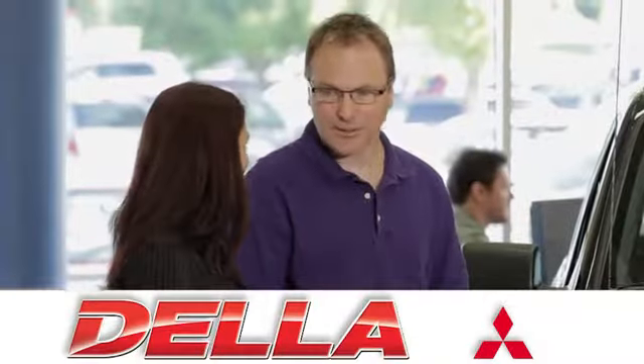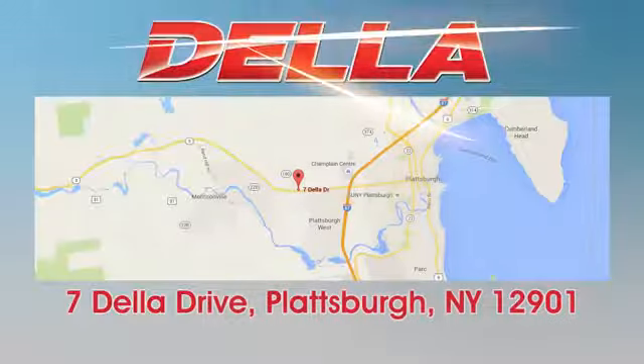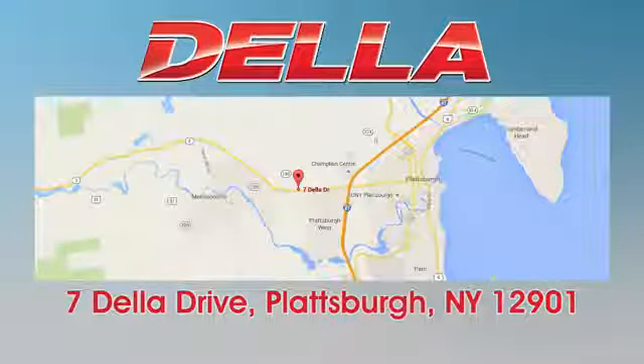For a fun, no pressure car buying experience, visit us — Della Mitsubishi — today. We're located at 7 Della Drive in Plattsburgh.